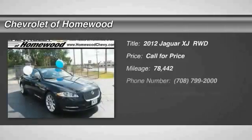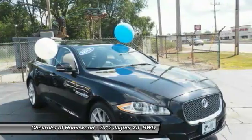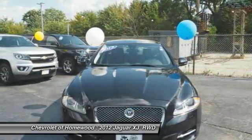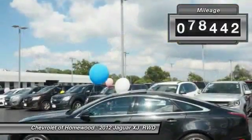We are pleased to show you the 2012 XJ. The Jaguar XJ has a strong, refined V8 engine, and the 6-speed automatic was very smooth. A true leader in their class. This vehicle has less than 80,000 miles.